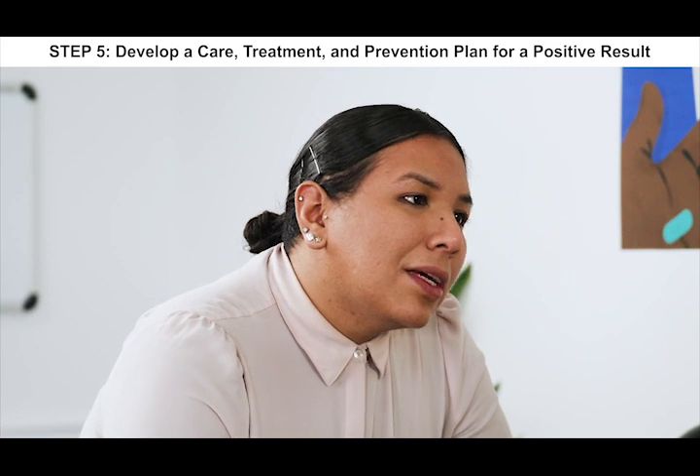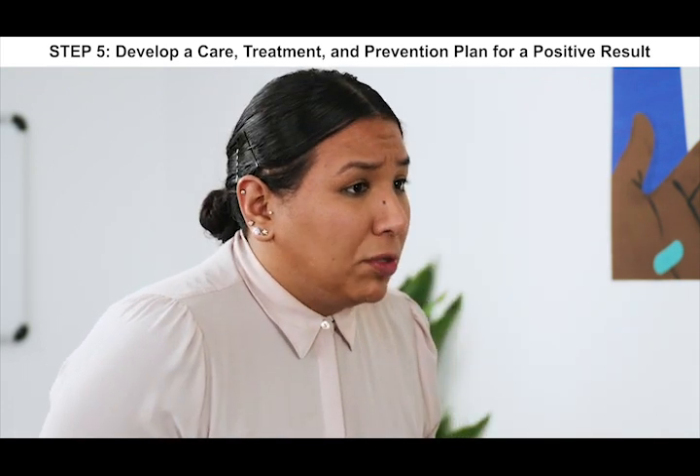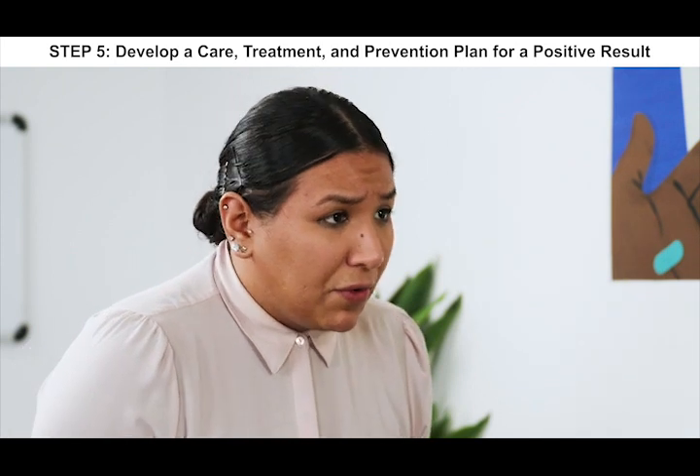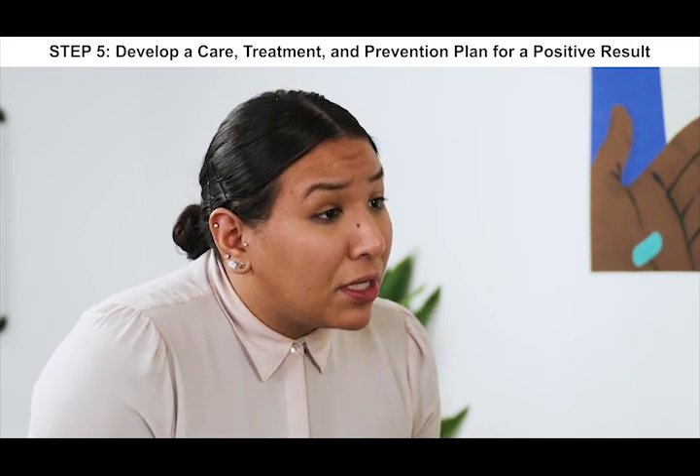Sometimes people who test positive have people that they want to inform about the result or people that they want to get tested. We have a service that offers assistance with this. This service is completely confidential, which just means that we can call those people and they don't have to have any of your information. I know I've said a lot. What questions do you have for me? I just need to talk to my partner. What are your feelings about talking to your partner? I don't know. We've definitely talked about this. I don't want him to feel guilty. I just wasn't ready for this — not today, not at all.